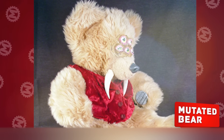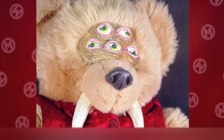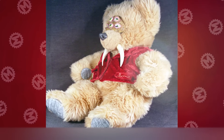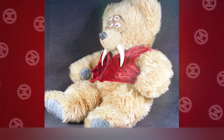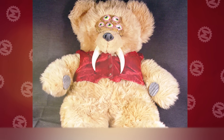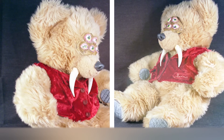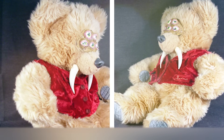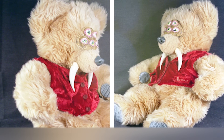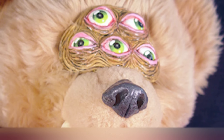Mutated Bear. Here's another teddy bear that doesn't belong in the crib. The creator shared a fictional origin story: Mortimer was an ordinary bear, but once it was exposed to toxic waste, it mutated. Now it has five eyes and fangs like a saber-toothed cat. We admit it still looks pretty funny, but how would you explain all this to a child? In addition, the manufacturer claims that if you hug Mortimer, you'll feel the smell of sulfur. Hopefully that is a joke — we've had enough toys that smell weird today.